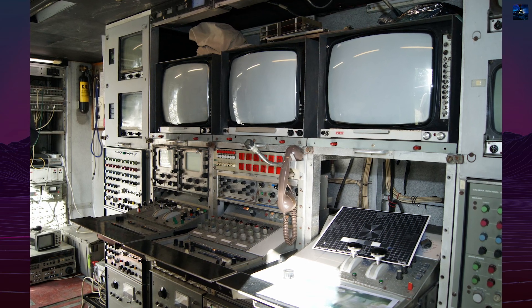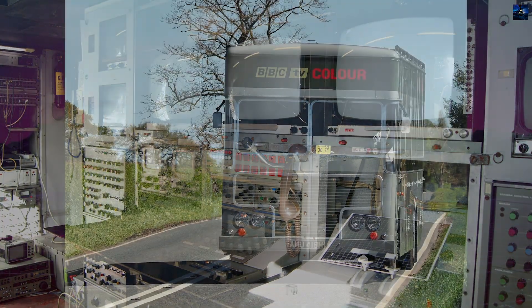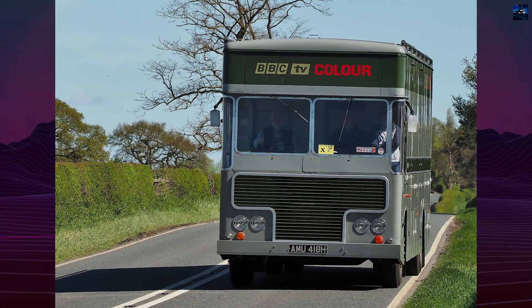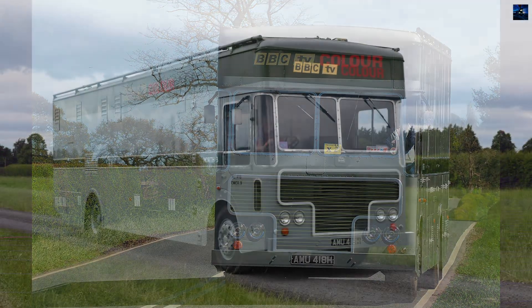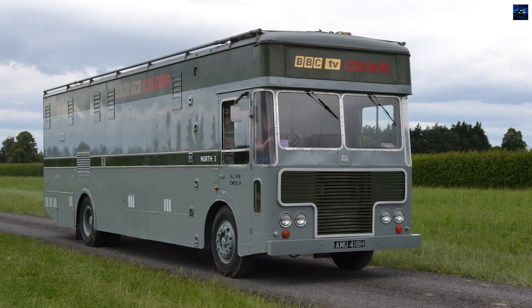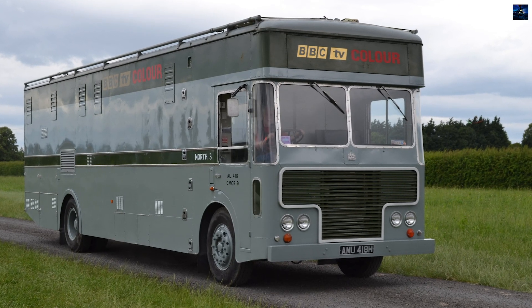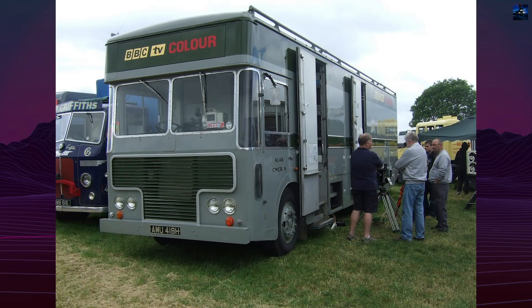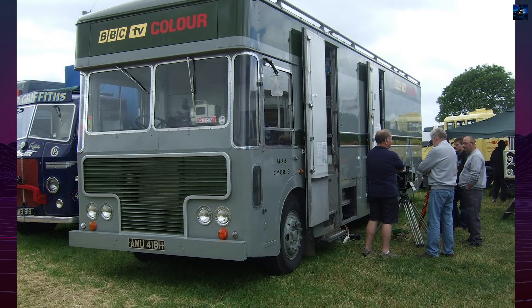CMCR 9, originally designated L05 in London, later served as CM1 in Birmingham, and finally as North 3 in Manchester. It participated in historic broadcasts including Match of the Day, The Boat Race, and the first live color climbing broadcast from South Stack in 1970. The Pi PC80's ability to transmit video over 5,000 feet of cable gave it a critical edge in challenging terrain.